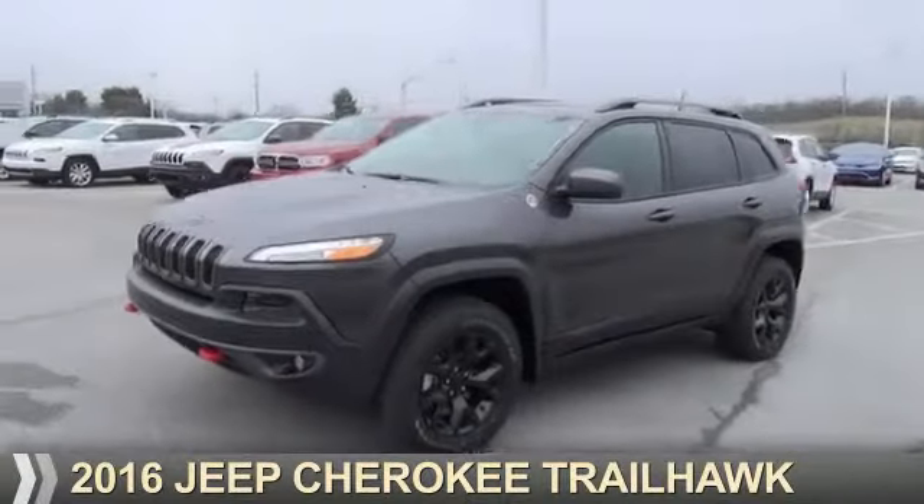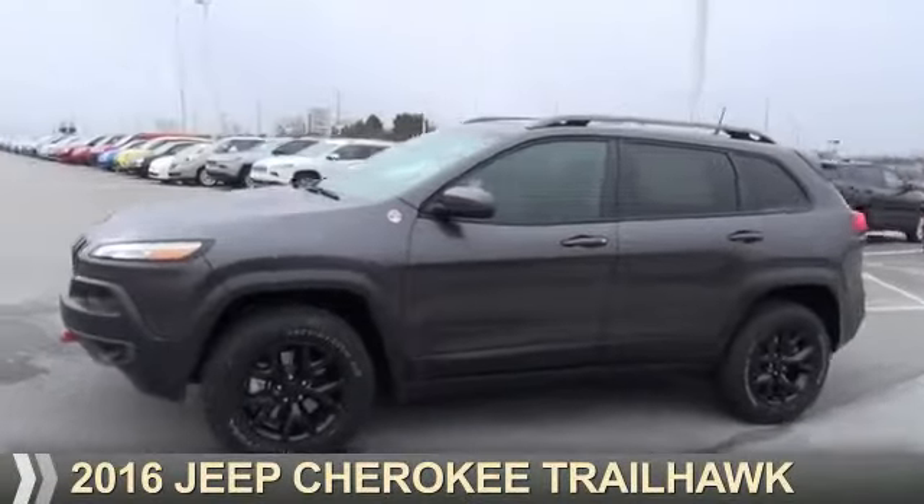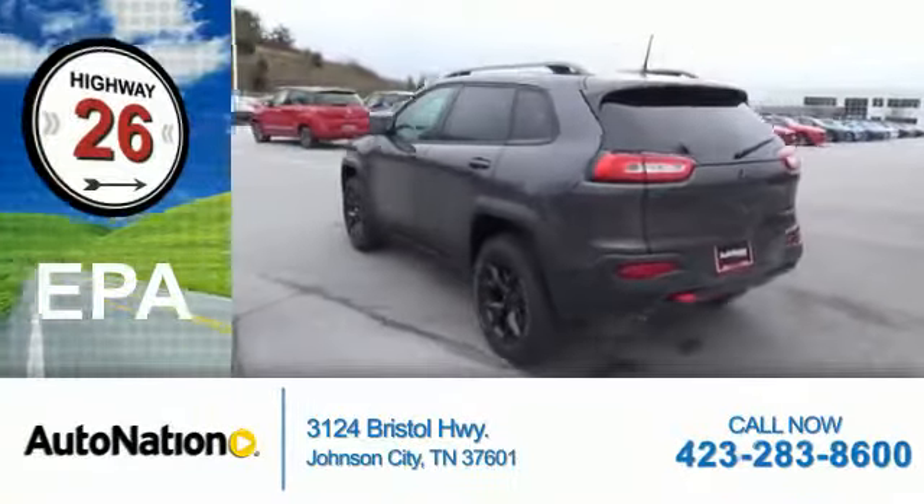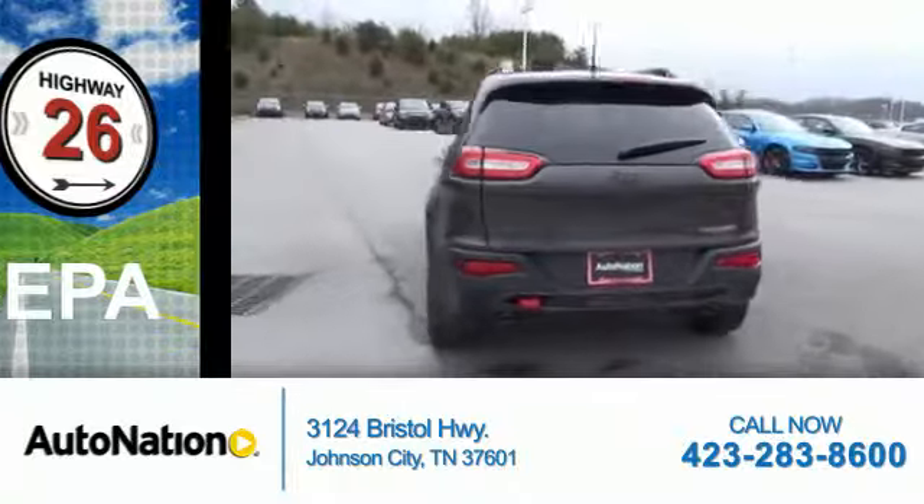Presenting the 2016 Jeep Cherokee. It's powered by four-wheel drive, six-cylinder engine, great fuel efficiency — saves you money by requiring fewer trips to the gas station.